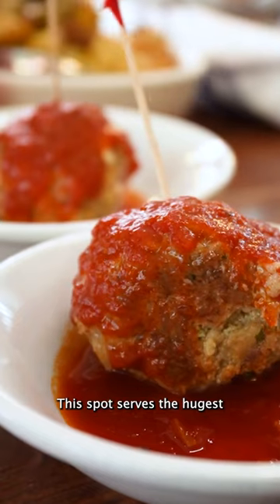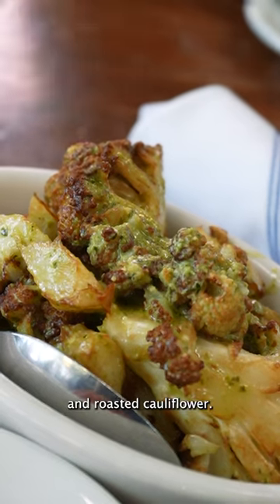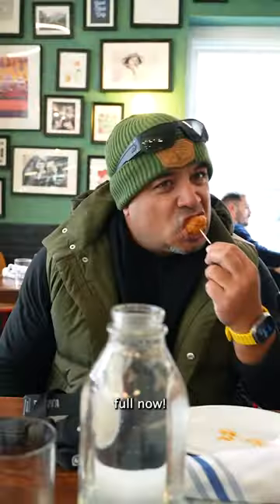Fourth stop, the Meatball Shop. This spot serves the hugest meatballs we've ever eaten, as well as Buffalo Chicken Balls and roasted cauliflower. We're getting a little bit full now.